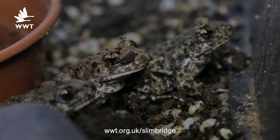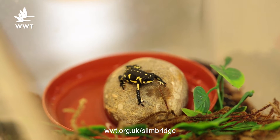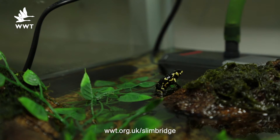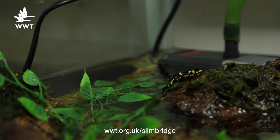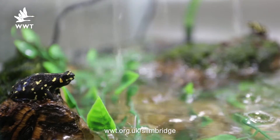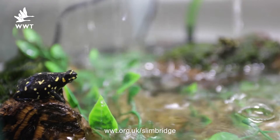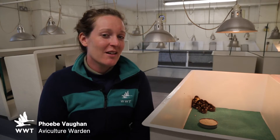Our bumblebee toads have just completed the six-month period and they're out being used for our handling sessions and talks right now. You could get a closer look at them during the summer holidays at our 12:30 and 2:15 talks.